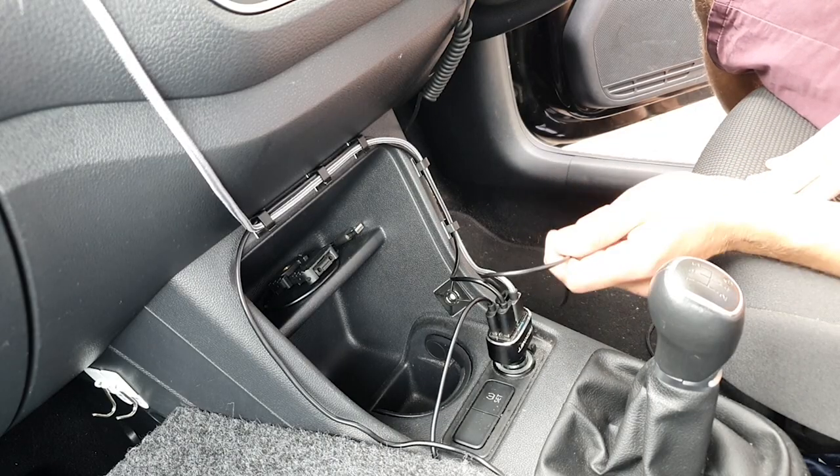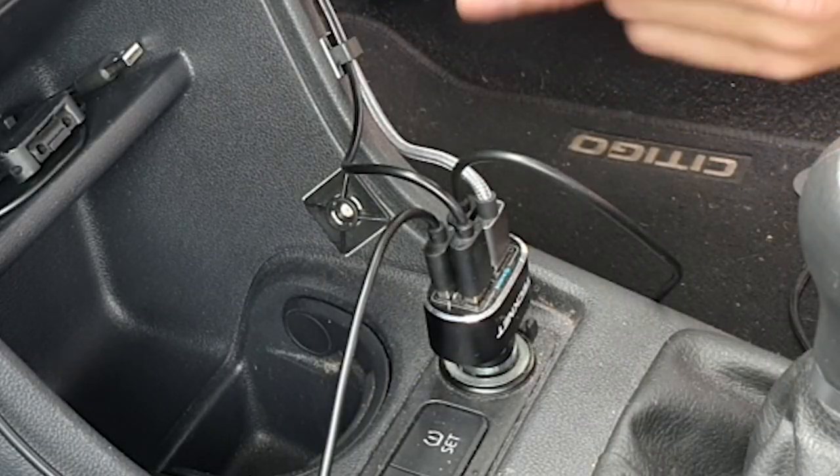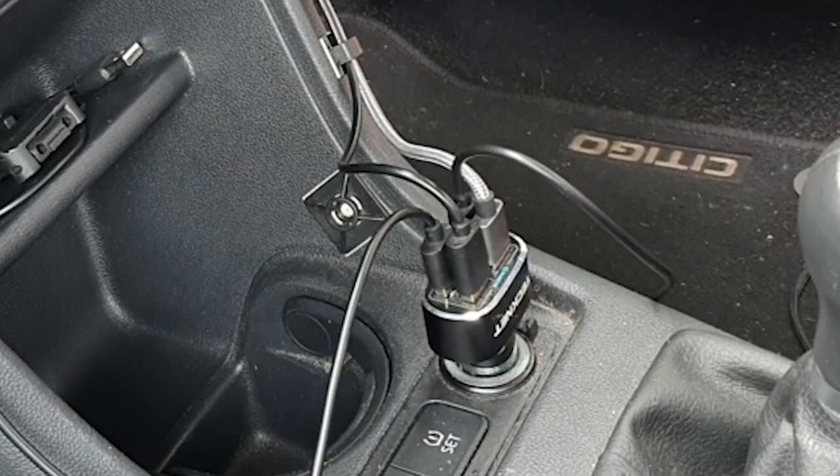This is where most of the charging happens — phone, GoPro batteries, Bluetooth receiver, headlamp, vacuum cleaner, things like that. I use this as a kind of switchboard. This four-way converter here is pretty handy.